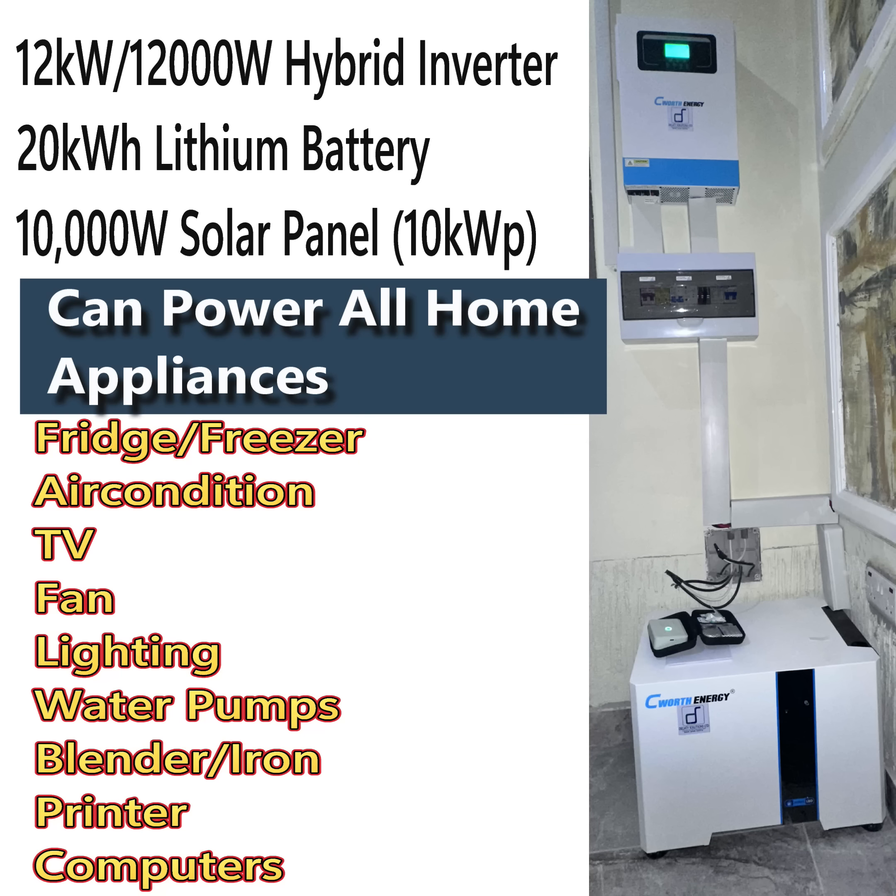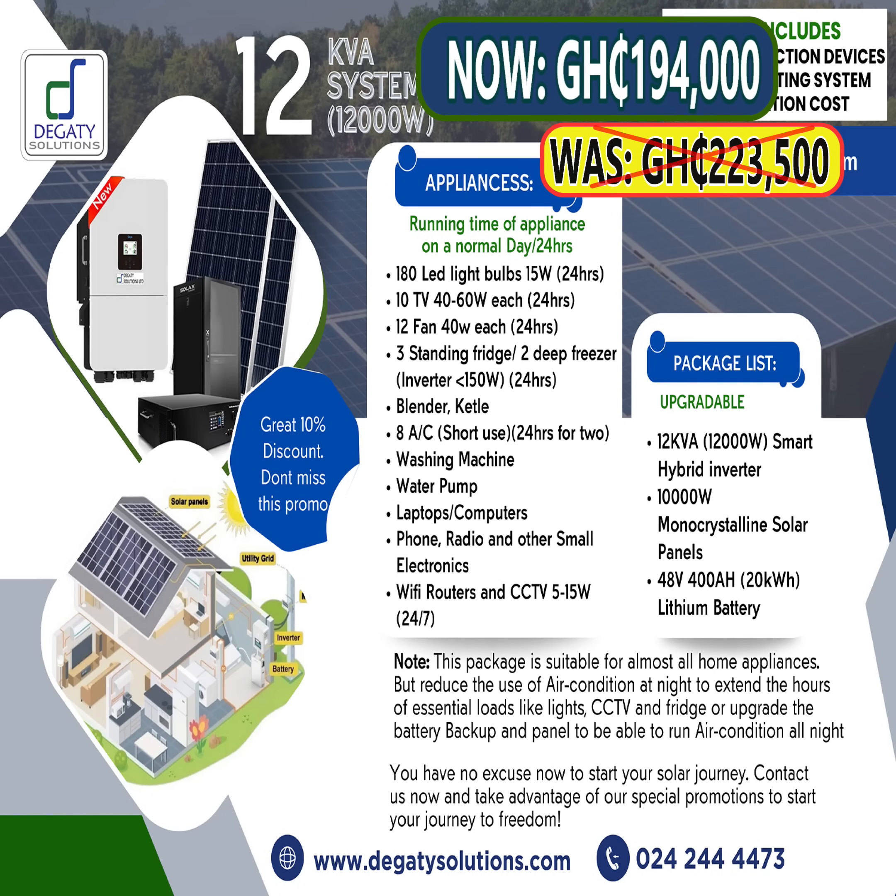12kW hybrid inverter with 20kWh lithium battery and 10,000W solar panel — it can power all home appliances. Now selling for 194,000 CDS. Call Degati Solutions.